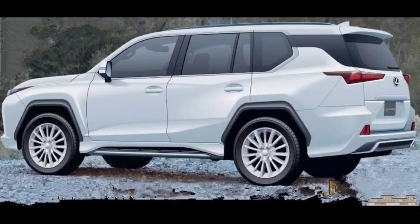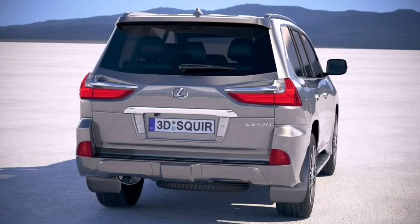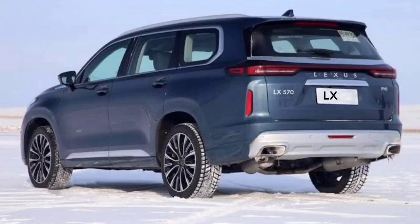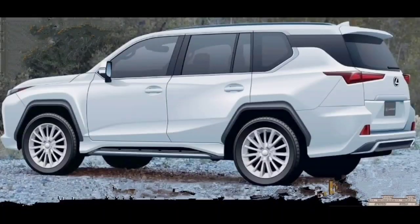The 2022 Lexus LX 570 is an incredibly high-class SUV on the inside. This model features fantastic leather material, structured and desirable wood trim, creating a superb upscale ambiance. It is available in two versions: an eight-seater and a five-seater. The eight-seater offers just 16.3 cubic feet of space behind its third row, while the five-seater offers 53.7 cubic feet of cargo space behind its rear seats.